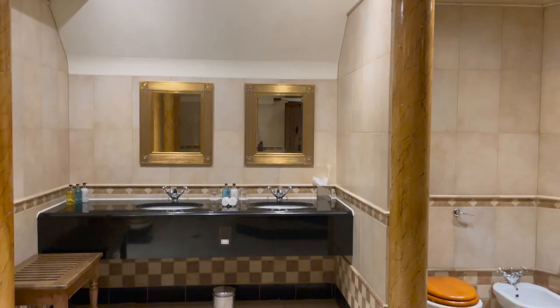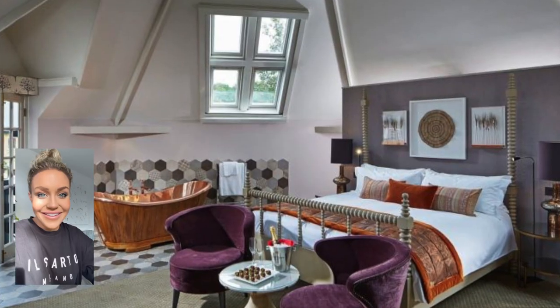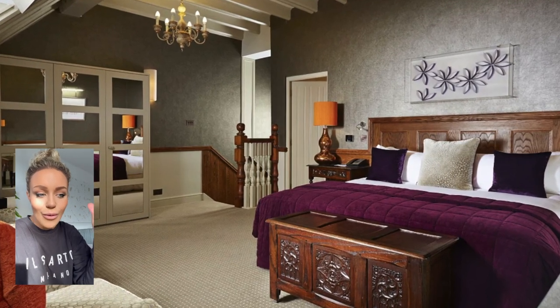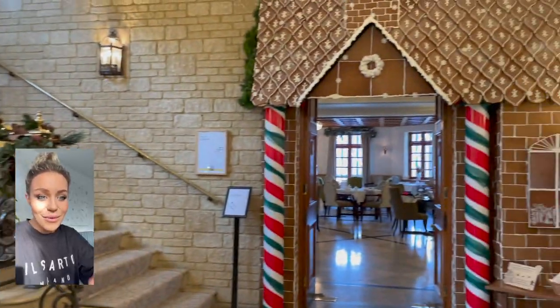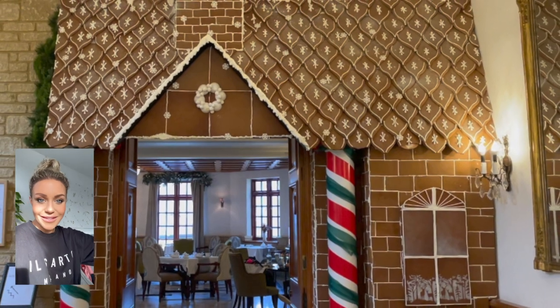Let me show you what some other rooms look like. I also want to mention this is a pet-friendly hotel. And let me show you the restaurant area — I think it's really cool. There's a really pretty hallway leading to it and a staircase with an amazing chandelier. By the way, that is real gingerbread — the chefs made that whole entire thing.